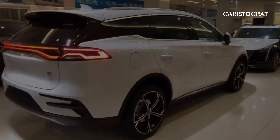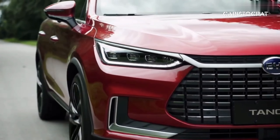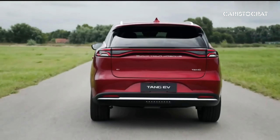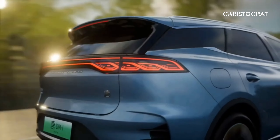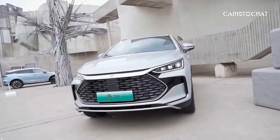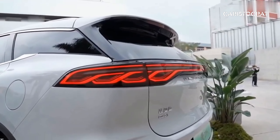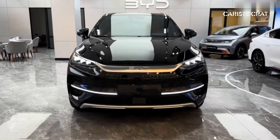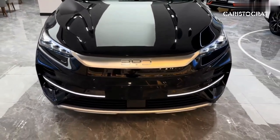The exterior design of the BYD Tang electric car is often described as sleek, modern, and dynamic. The Tang typically features a streamlined silhouette with smooth lines and curves that contribute to its aerodynamic efficiency. This design not only enhances the car's aesthetic appeal, but also improves its overall performance and range by reducing drag.